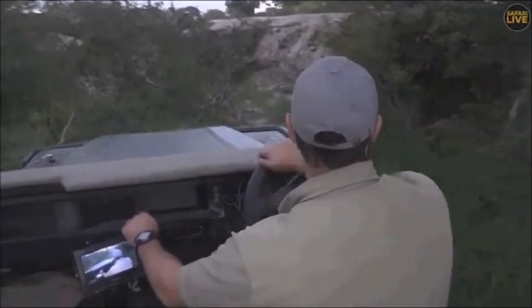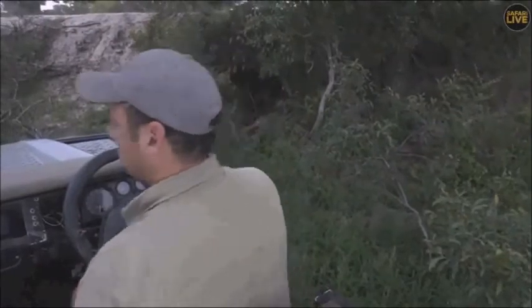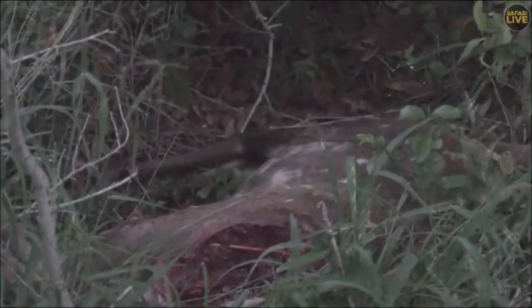Okay, firstly, let's show you the kill — right here. There we go. That's the kill, and it looks like a nyala. That's what it looks like.